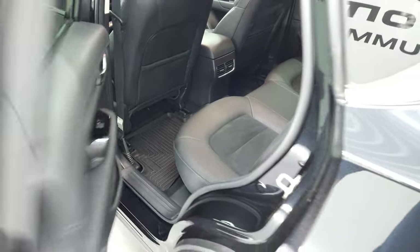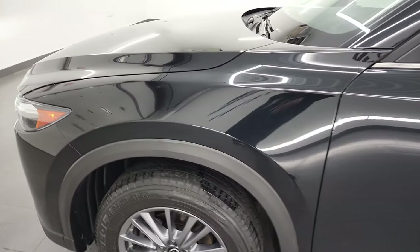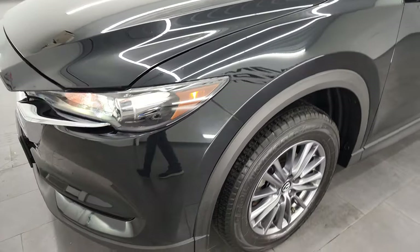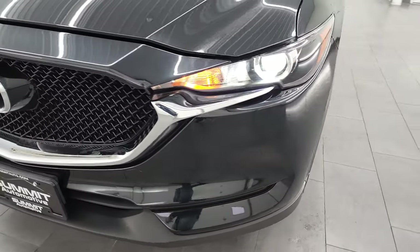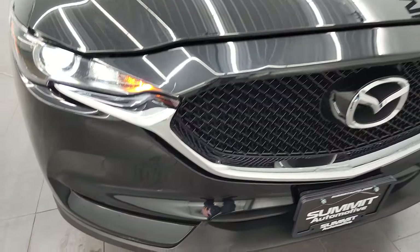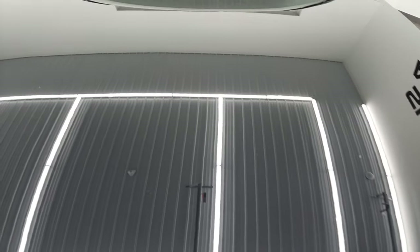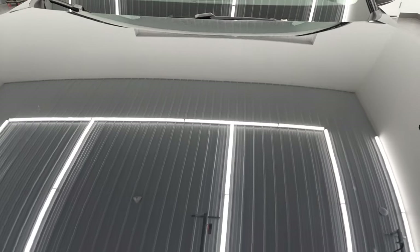I would personally like to thank you for checking out the video today, and hopefully from this HD video you've been able to verify the quality, condition, options, and cleanliness of this Mazda CX-5 inside and out. This one does have the HID headlamps, which are a nice feature to have on your vehicle.